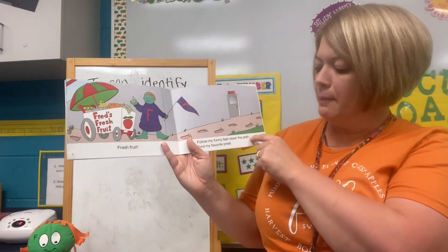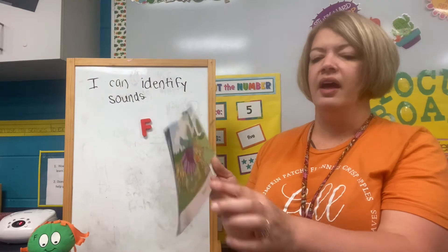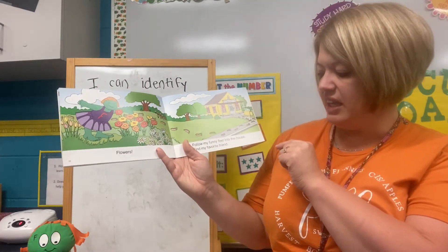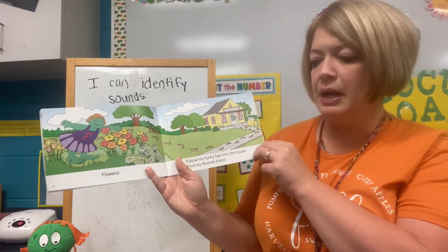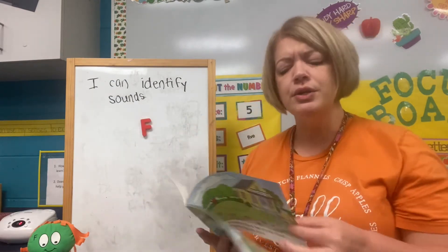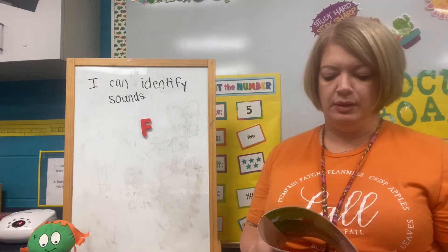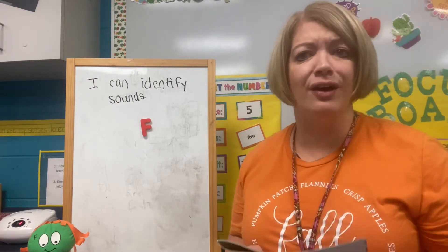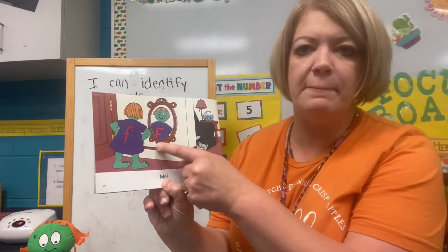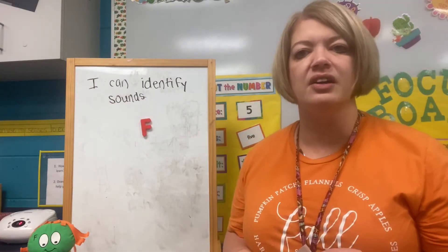Follow my funny feet down the path. Find my favorite smell — flowers. Follow my funny feet into the house. Find my favorite friend. I wonder, who do you think her favorite friend is? Oh my goodness, is this so funny? Her favorite friend — it says 'me.' She's looking in the mirror and sees herself. That's pretty cool, isn't it? She likes herself and it shows.